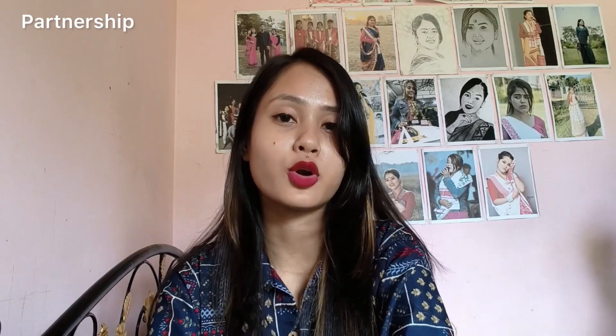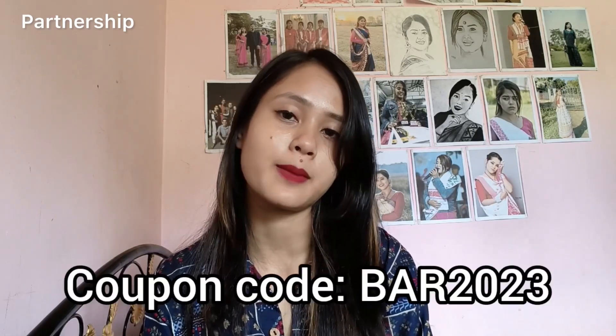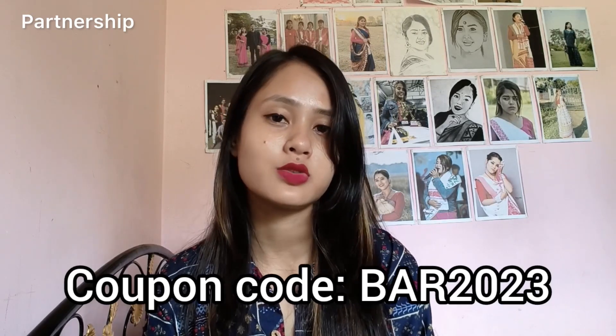If you want to know more about these products, please comment below. If you want a 20% discount on your products, please use coupon code BAR2023.